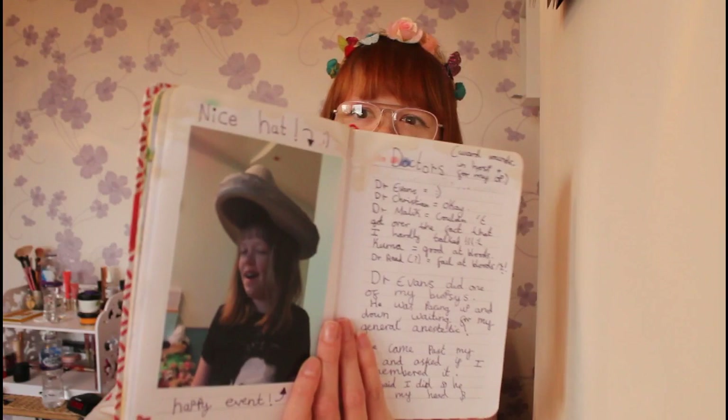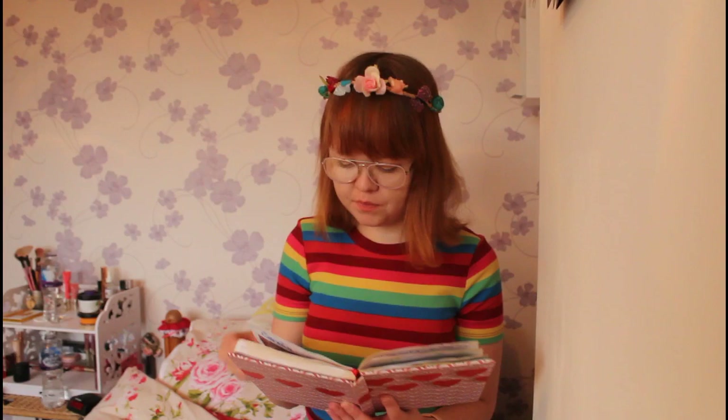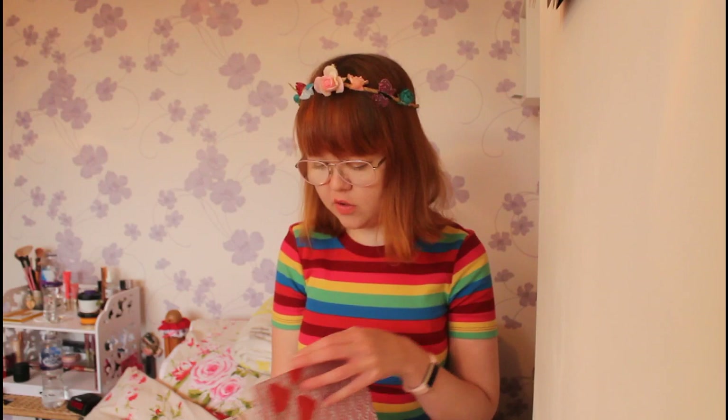I've got a lot of happy and also sad memories from that time. That's basically all I've got in my transplant diary — I've got more pictures in a box. It was nearly 10 years ago so I can't remember everything. That's my transplant diary.